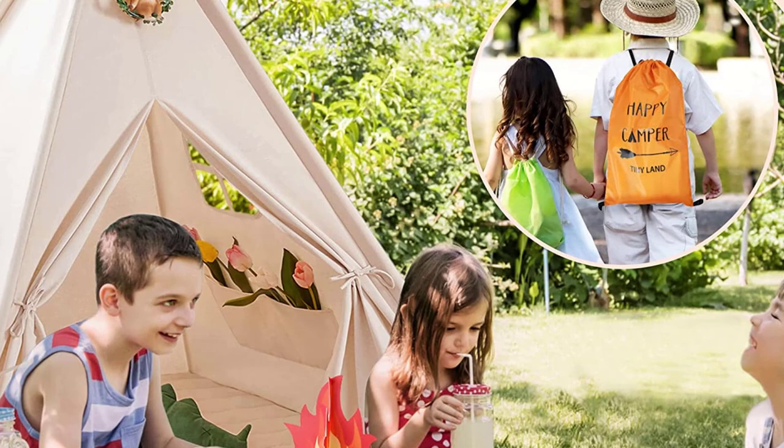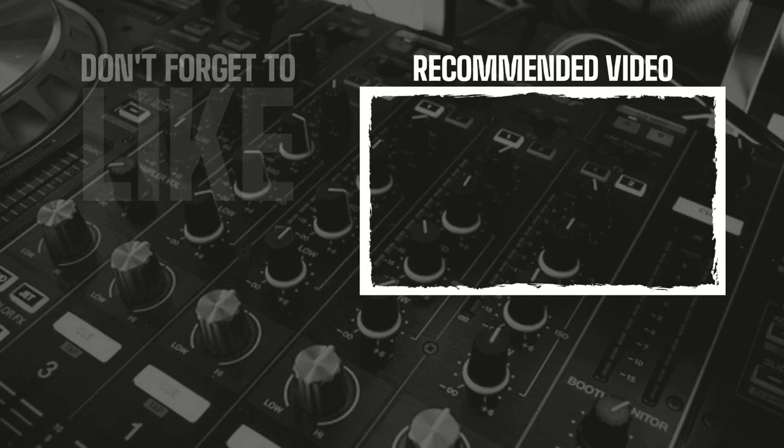So this is the best option for you to buy. Thank you for watching this video. Please like, comment, and don't forget to subscribe to my channel. Thank you.